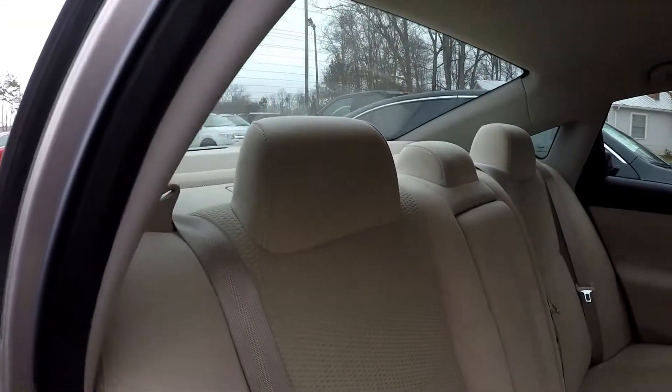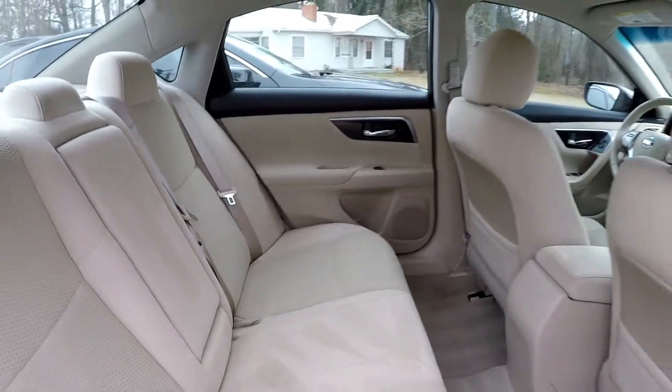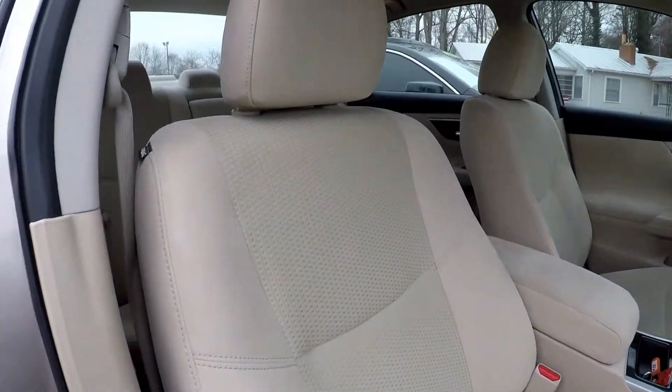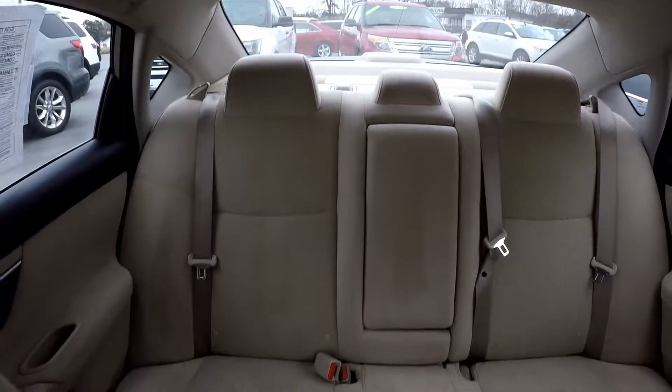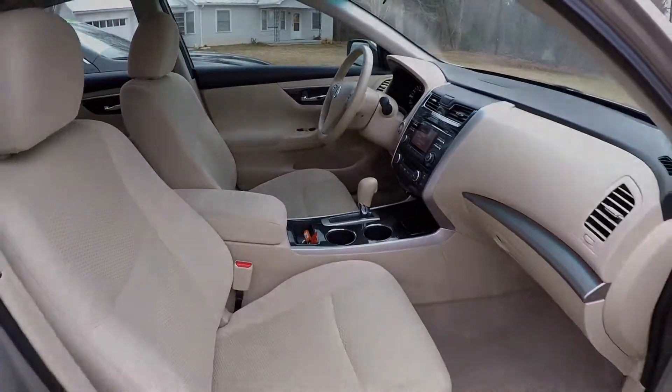One more look at the back seat from the passenger side. There is an integrated armrest back here for a little added comfort, and there's a good amount of leg room. We're going to finish up in the front passenger seat — one more look over the seating surface, one more spin around the back. Very nice, clean 2014 Nissan Altima.